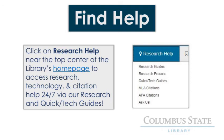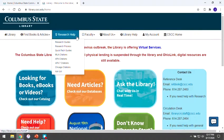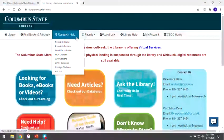As I mentioned before, we offer lots of ways to get help, many of them available around the clock. I'll show you how to find these using our Research Help menu. When you click Research Help, you'll see a list of options. The most popular items are the APA and MLA Citation Guides. These are created by reference librarians and are always kept up to date according to the latest standards for each format.